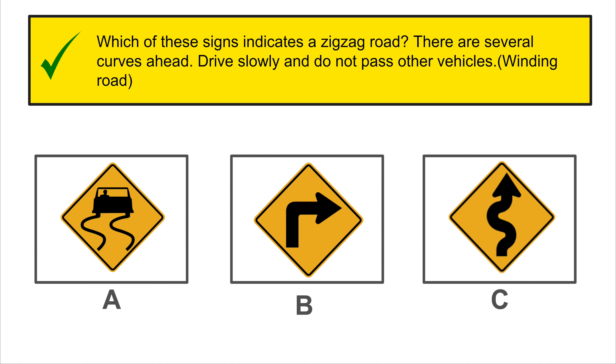Give way ahead. You must reduce your speed and give the right-of-way to other vehicles. Which sign does this meaning belong to? C is the correct answer.